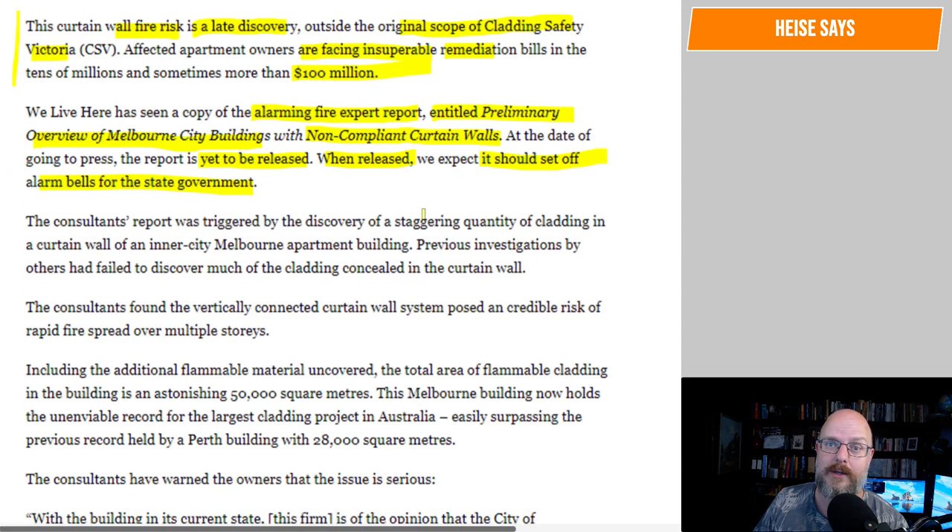The consultant's report was triggered by the discovery of a staggering quantity of cladding in a curtain wall of an inner-city Melbourne apartment building. Previous investigations by others had failed to discover much of the cladding concealed by the curtain wall.